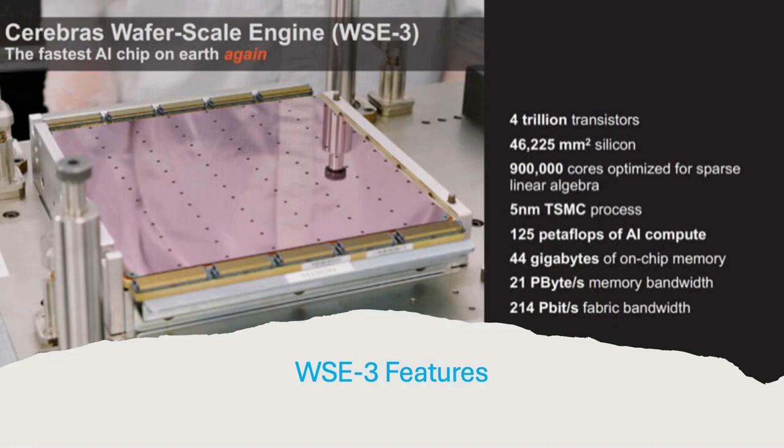It is 46.2 mm² of silicon packed with 900,000 cores optimized for sparse linear algebra. This chip is developed using a 5nm Taiwan Semiconductor manufacturing process, with 125 petaflops of AI compute, 44 GB of on-chip memory, 21 petabytes of memory bandwidth, and 214 petabits of fabric bandwidth.